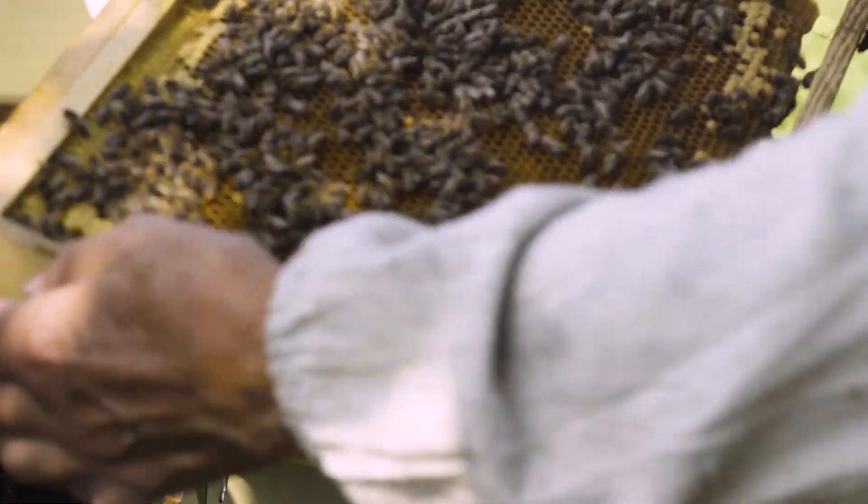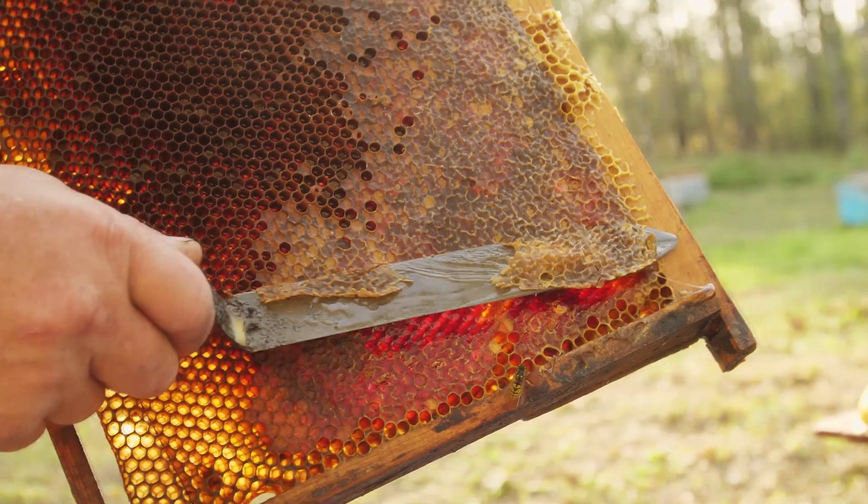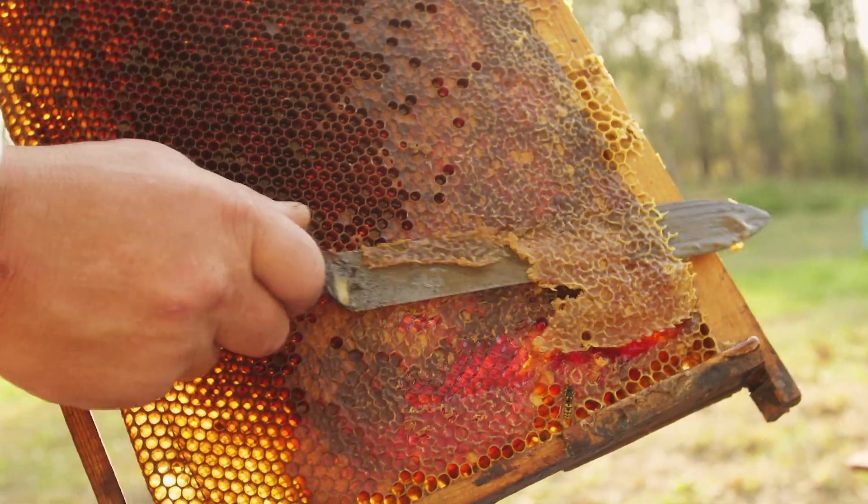Honey is supposed to be 18% moisture or less. Many of these honeys, when they're harvested, are about 50% moisture. What they're doing is pulling them off the hive at 50% and then drying before bottling as honey. You still have sweet sticky stuff, but is it really honey? No, not really. Testing for those types of adulterations is very difficult — until now.